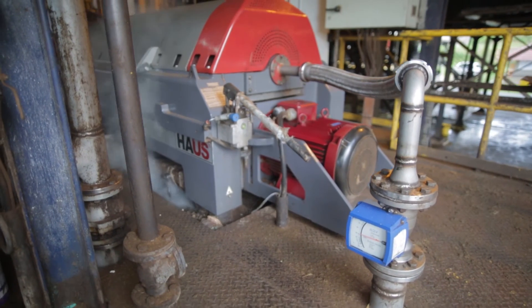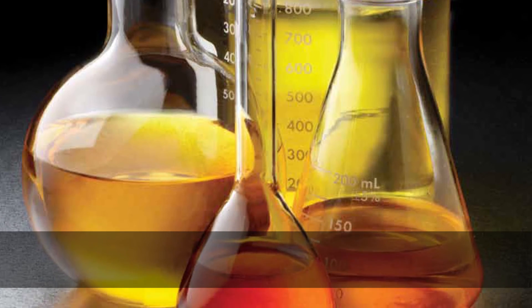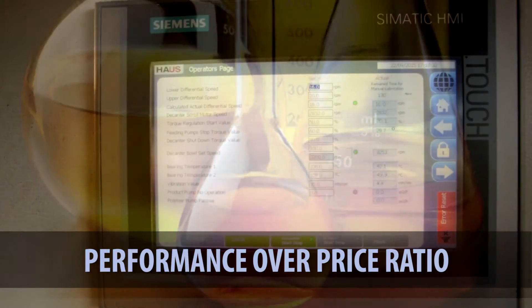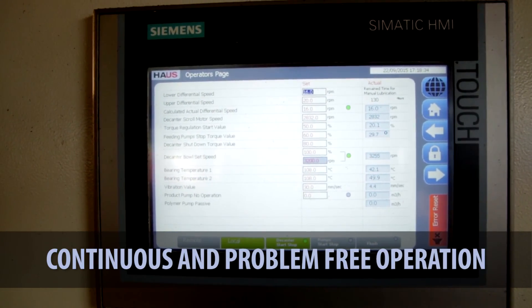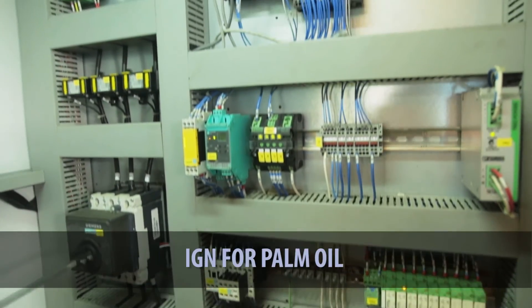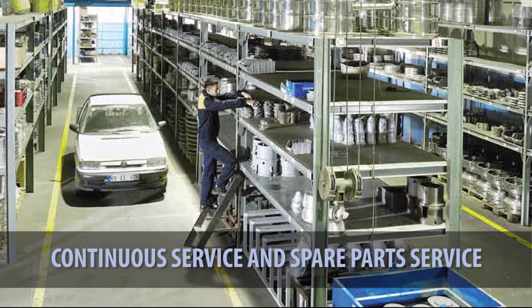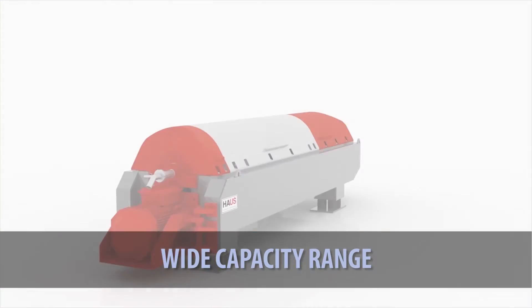The key advantages of DDI decanters are: maximum oil yield, excellent oil quality, performance over price ratio, continuous and problem-free operation, compact design, special design for palm oil extraction, continuous service and spare parts support, and a wide capacity range.